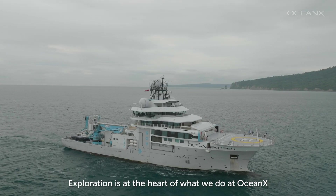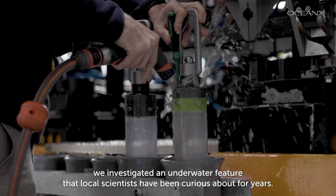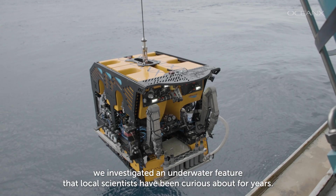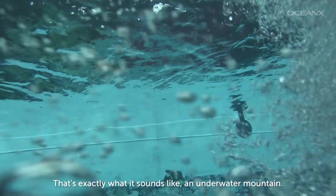Exploration is at the heart of what we do at OceanX, and on our recent mission to Indonesia, we investigated an underwater feature that local scientists have been curious about for years: a seamount. That's exactly what it sounds like — an underwater mountain.